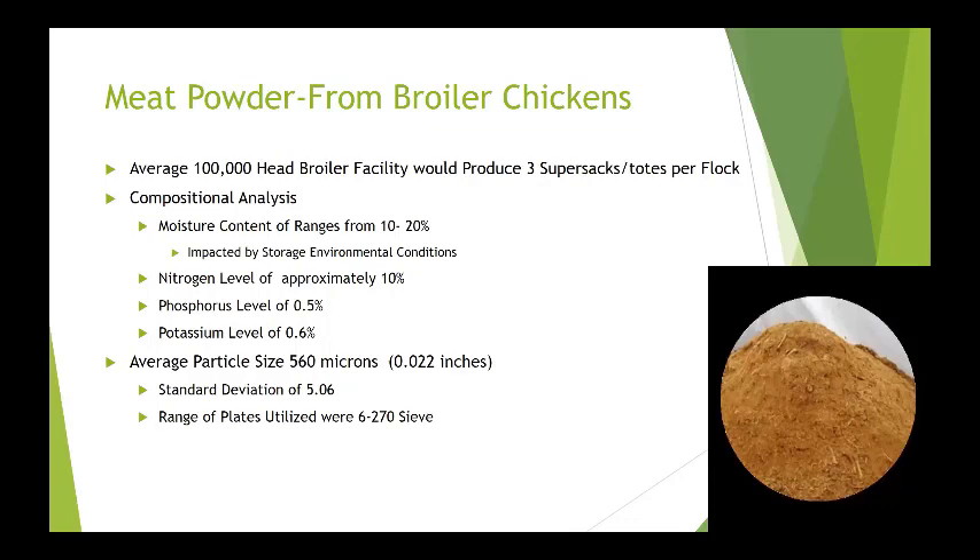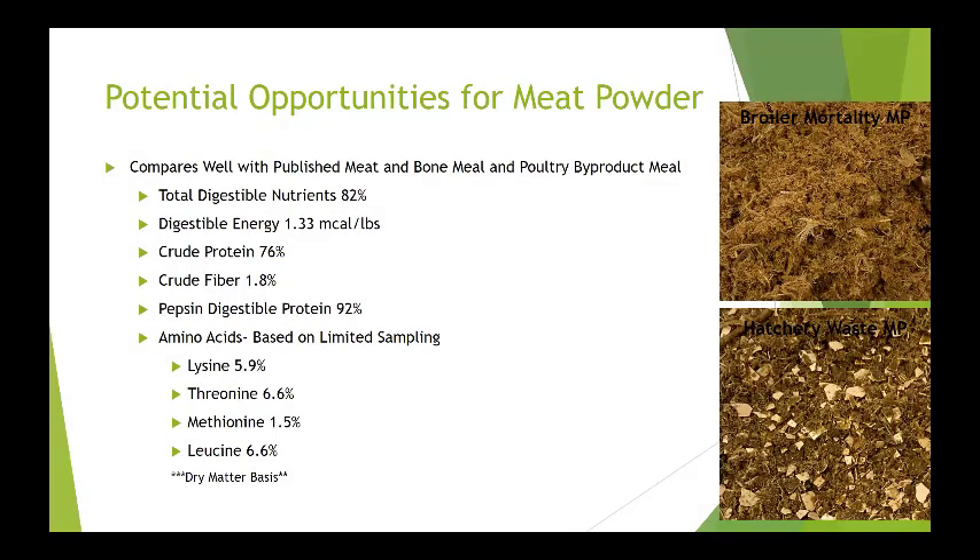When we look at the meat powder, on an average 100,000 head broiler facility you'd produce three super sac totes per flock, which in today's market would be $600,000 in value. Moisture is approximately 12%, though we've found when stored it can range from 10 to 20%. Nitrogen level is 10%, phosphorus is 0.5%, potassium is 0.6%. Average particle size is 560 microns — there are no bone shards, no chunks, no skulls, nothing that resembles a carcass. The meat powder compares very well to meat and bone meal and poultry meal: digestible nutrients 82%, crude protein 76%, and digestible protein estimate 92%. We have done multiple amino acid profilings.